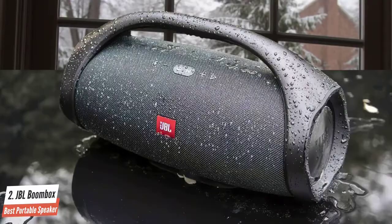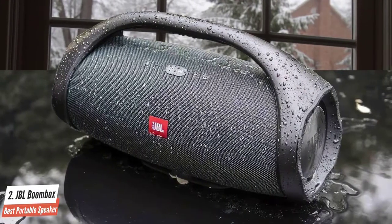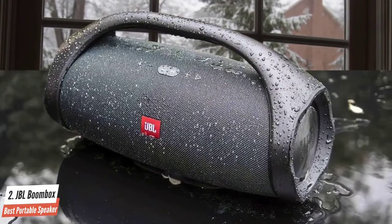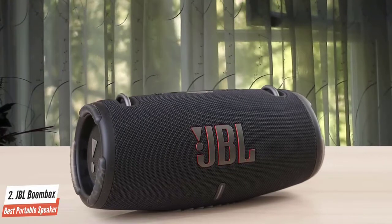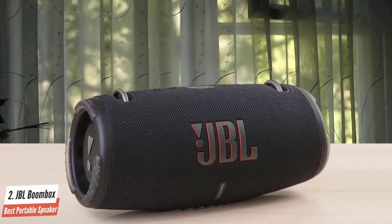It's a great speaker for parties, and it thrives when you play mainstream tracks that are sub-bass heavy, or hip-hop tracks. I found that the vocals were pretty good too — you could hear them clearly and excellently, with no bleeding between ranges. If you're a bass head and want loud volumes for your parties, the Boombox has you covered.